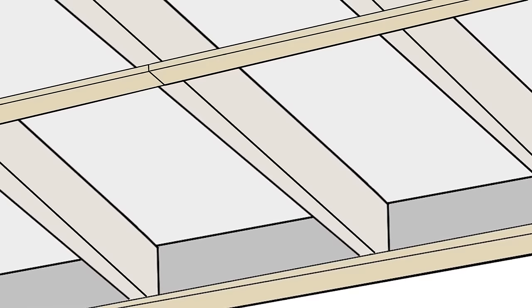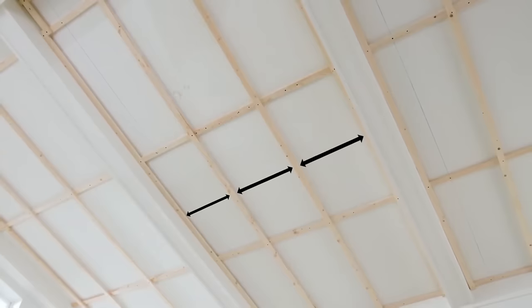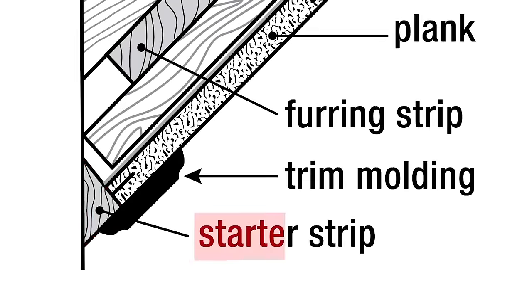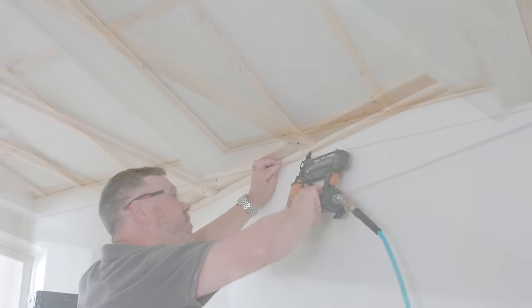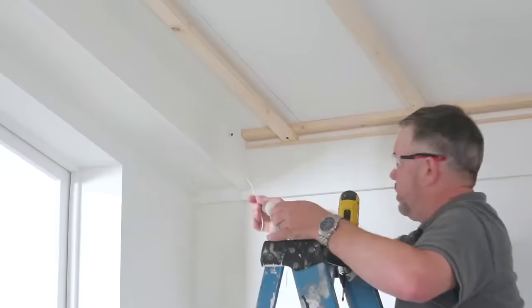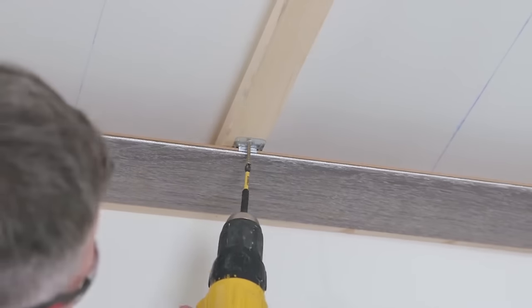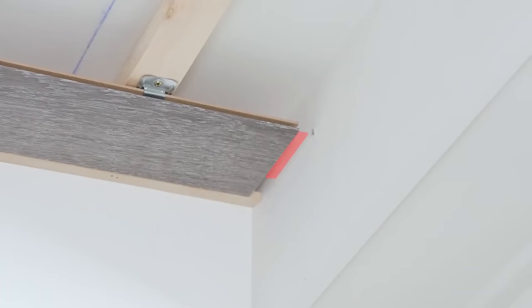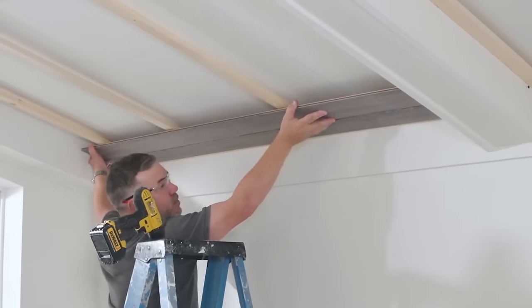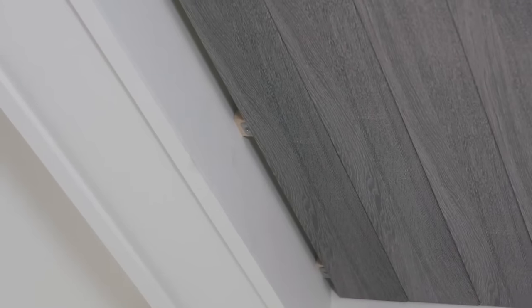Ideal for concealing imperfections like damaged drywall, plaster, or popcorn ceilings, their beveled tongue and groove edges reduce gap visibility during expansion and contraction. Five finishes can adorn your walls, including beadboard, painted white, classic white, woven white, and woven charcoal grey, which can be mounted either horizontally or vertically. Opt for the convenient kit, including clips, screws, and enough planks to cover 2.7 square meters, all for $120.